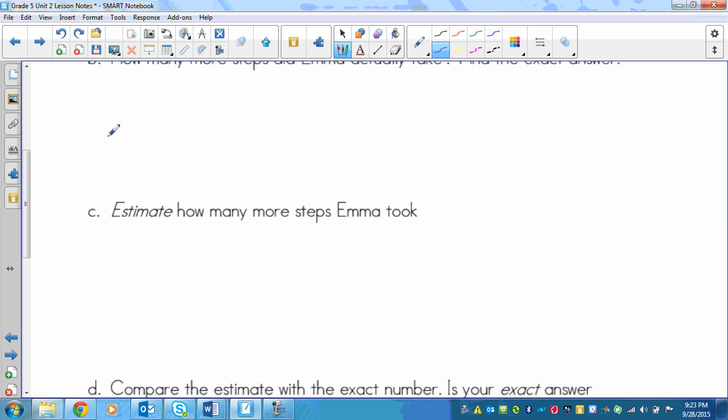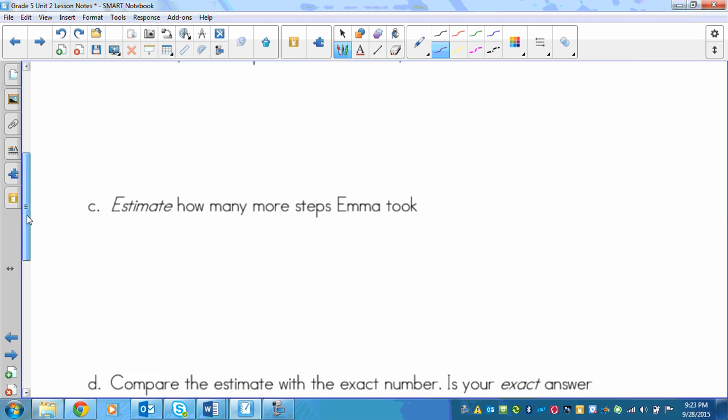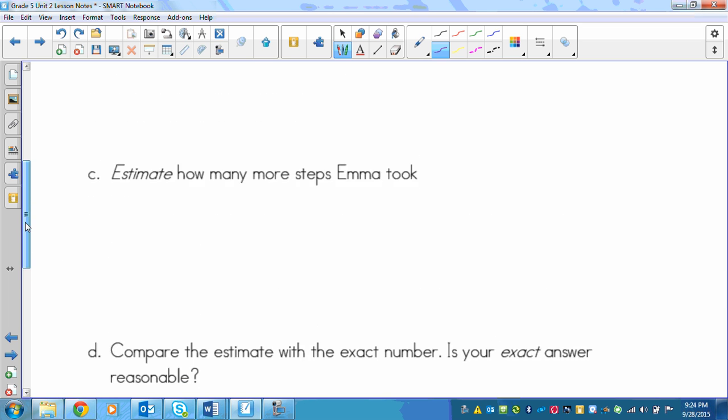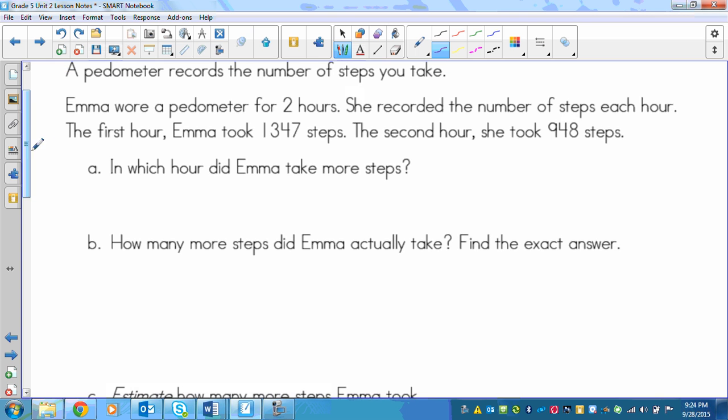In part C, you're going to estimate how many more steps she took. So you're going to find both the exact answer and the estimate — use a strategy that works for you. Then in part D, you're going to compare your estimate and the exact number to see if your exact answer is reasonable. Take this opportunity to solve these four questions.